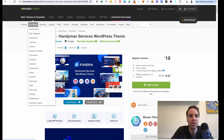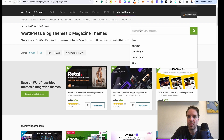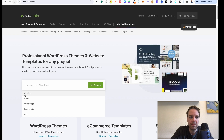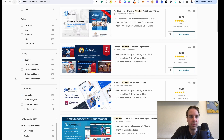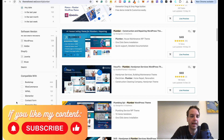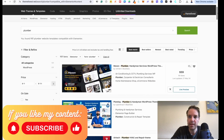One thing I want to show you quickly: if you go to, for example, blog and magazine, or if you search for 'plumber', I want to show you the search filters. You can see all the categories and the pricing — you can filter by pricing, by star rating, and by date. What I like to do is filter by the page builder. I like to use Elementor as a page builder, so I always choose Elementor, and then you can see all these themes are compatible with the Elementor page builder.